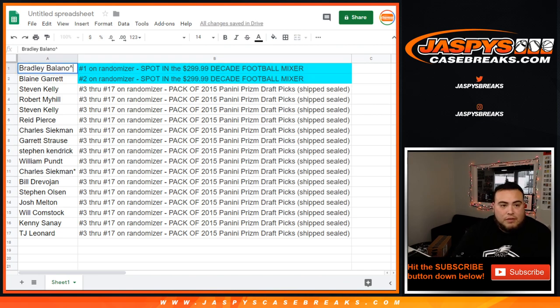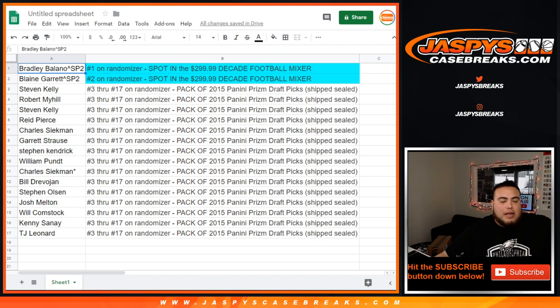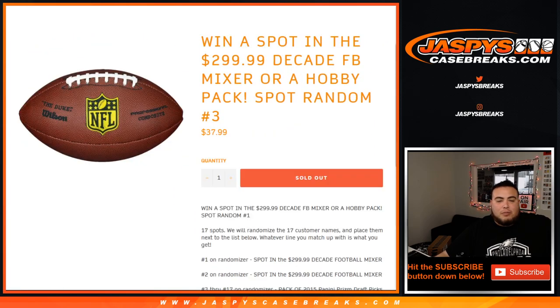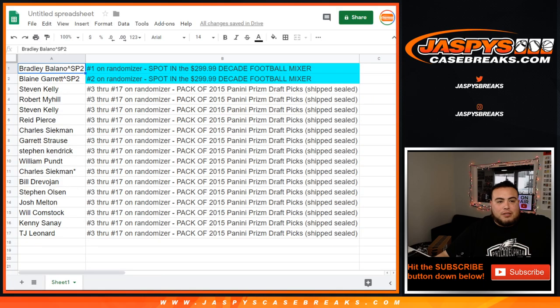So Bradley, you have a spot — this is spot random two. And Blaine with the spot, spot random two. That was the randomizer. Again, everybody else will still get a pack of Prism draft picks 2015. We have spot number three, which is actually sold out, so once we run this randomizer in a separate video, we'll start the football mixer, guys. Appreciate it.